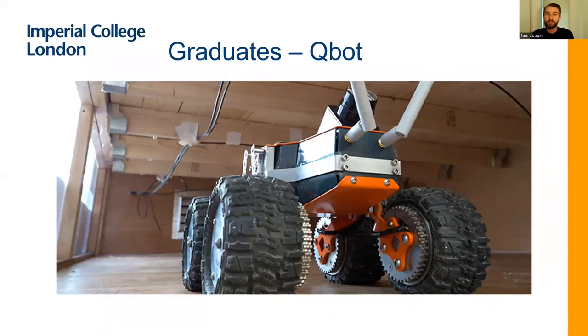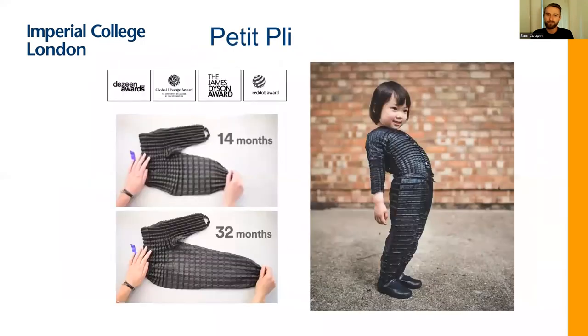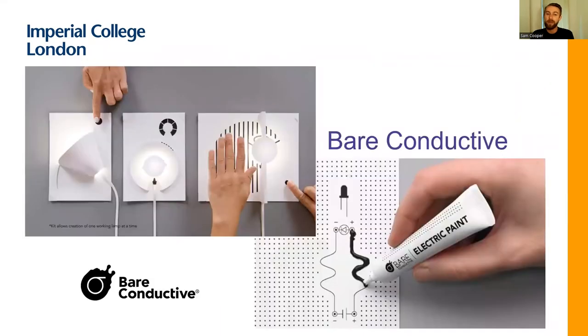We have some lovely graduate success stories. QBOT is a spin-out from one of our master's courses — it's a little robot that goes under the floors of houses and sprays insulating foam, so you can insulate the house without sending a human into a hazardous space. Petit Plea is a clothing line addressing the waste caused by children rapidly outgrowing clothes — origami-type clothes that grow with the child. Another spin-out produces electronically conductive ink, so you can literally draw a circuit on paper and use it to conduct electricity — perhaps send signals, turn lights on, create exciting effects, or teach electronics to children.